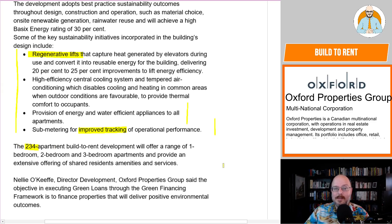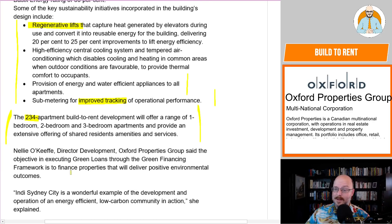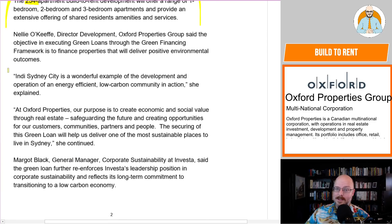So you're competing with another 233 people — wait, no, sorry, you can't buy. You're just going to rent forever. The build-to-rent development will offer a range of one, two, and three bedroom apartments and provide an extensive offering of shared residential amenities and services. Indy Sydney City is described as a wonderful example of the development and operation of an energy efficient, low carbon community in action — though we'll have to see if it actually happens once it's built and operating.